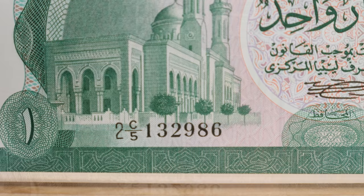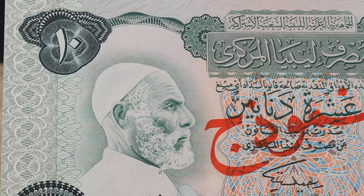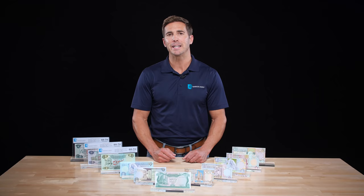In 1980, the second series of banknotes was released, and they were distinguishable by the number 2 on the front of the serial number. They featured updated images of Libya's landmarks and of Omar al-Mukhtar. In 1984, the third series was released, featuring updated designs and a predominantly green color throughout the entire series.